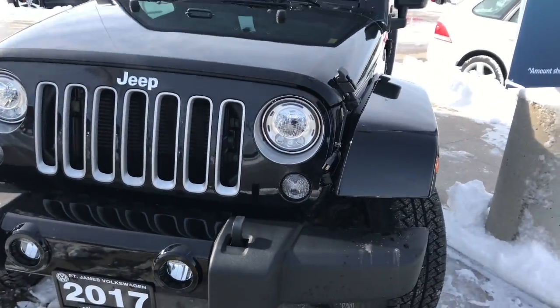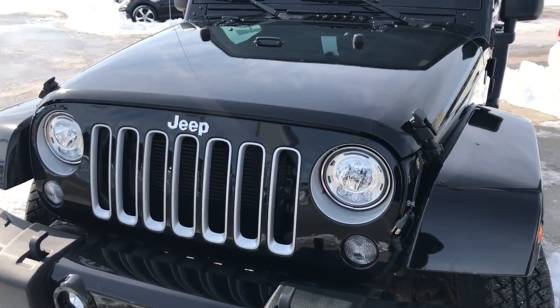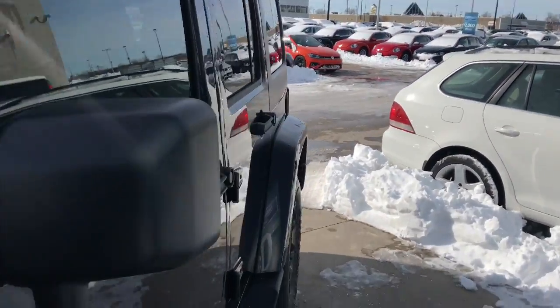You have tow hooks up front here. Underneath the hood of this vehicle is a 3.6 liter V6 motor pushing 285 horsepower and 260 foot pounds of torque. This vehicle is in excellent condition all the way around, inside and out.